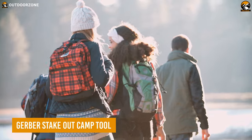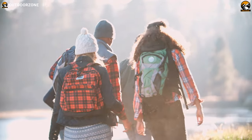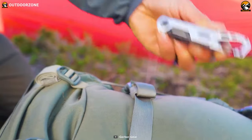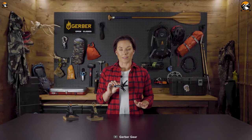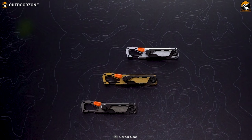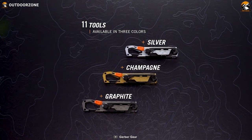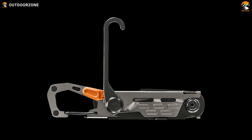Camping is enjoyable, but it can be more enjoyable with a lighter load on your shoulders. Introducing the Gerber Stakeout Camp Tool — the only camp tool you will ever need. The Stakeout Camp Tool has all the features you need on a trip, from a frame-lock Scandi grind plain-edged blade all the way to tweezers. You get 11 tools in this rugged yet lightweight camp tool. Speaking of lightweight, it's made of stainless steel and only weighs 3.84 ounces.